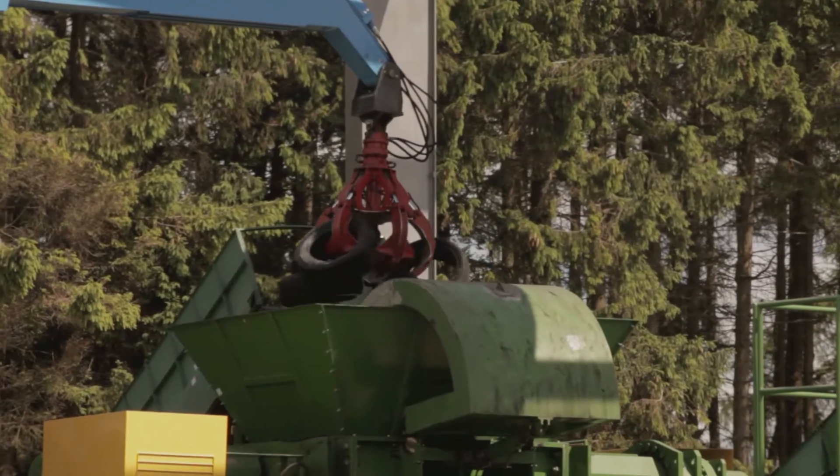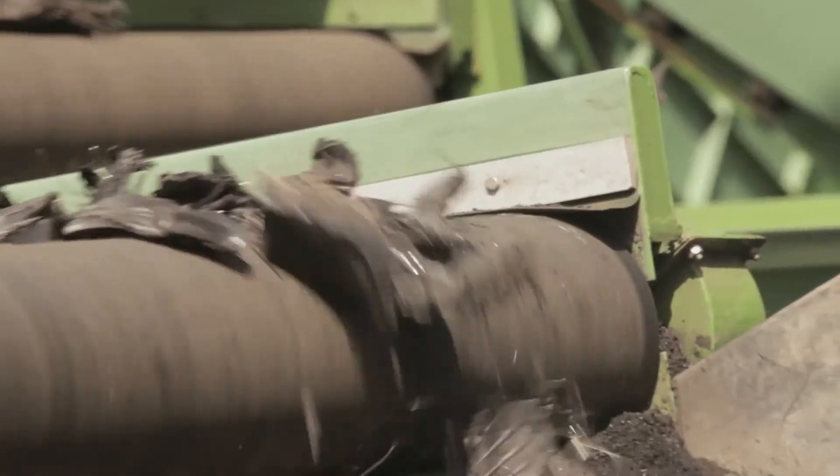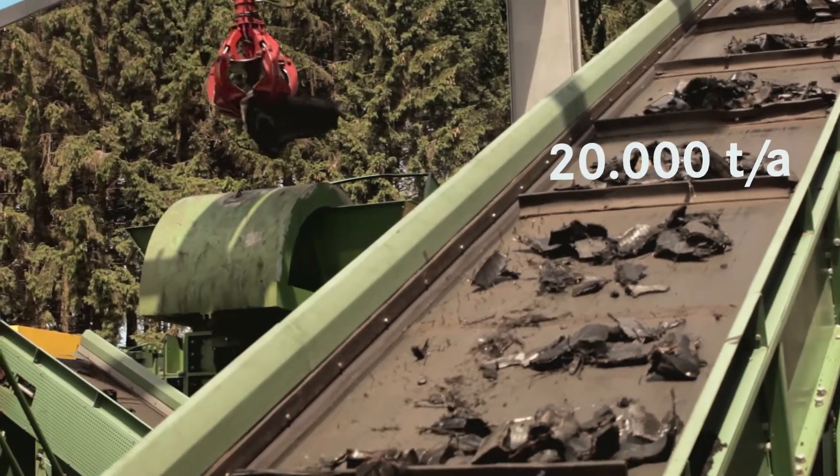The waste tyres are delivered by certified tyre sorting plants and waste management. The plant documented here, which is situated in northern Germany, processes up to 20,000 tonnes of waste tyres per year.